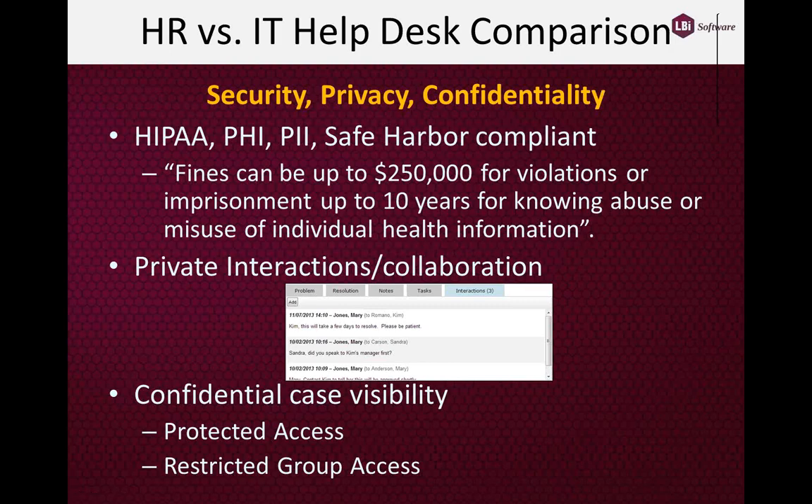What are the primary differences between HR Helpdesk and IT Helpdesk? First and foremost, it really comes down to three simple words: security, privacy, and confidentiality. And that's really going to be the theme throughout this presentation today.